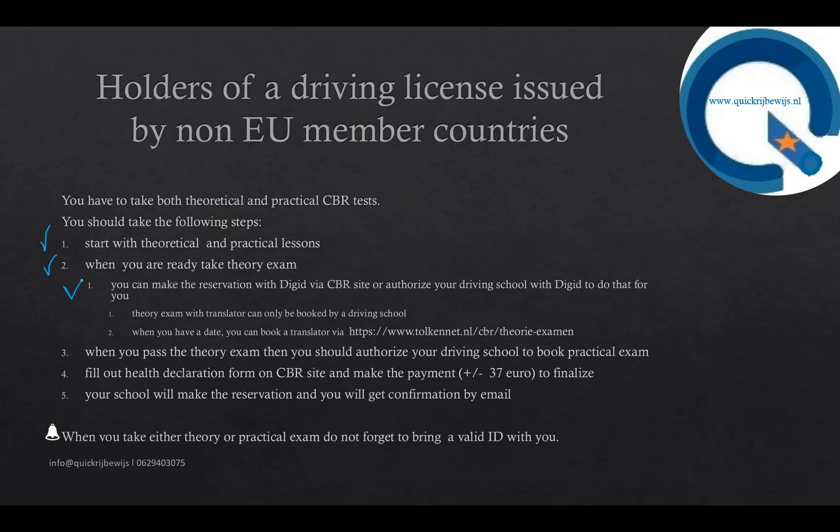You can book the theory exam with DigiD via the CBR website. If you do not have a DigiD, you have to apply for one. In the Netherlands, you can take the exam in two languages: Dutch and English.